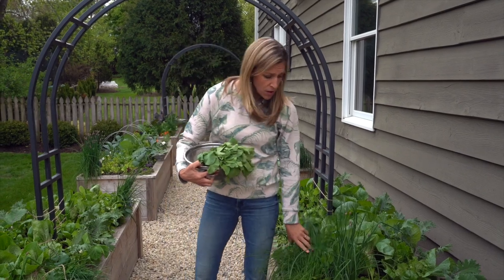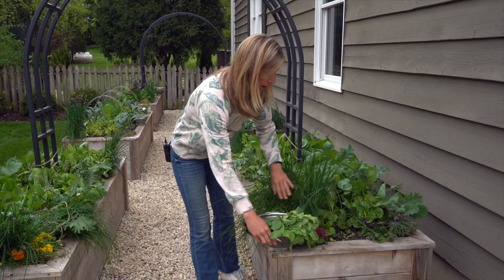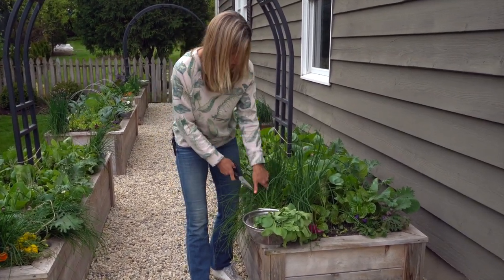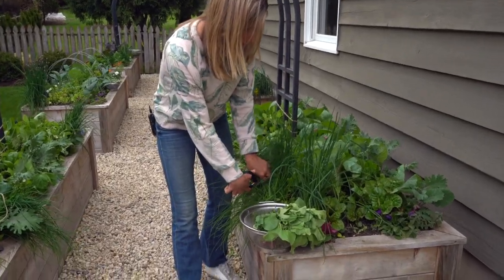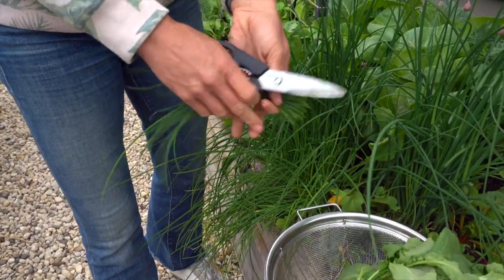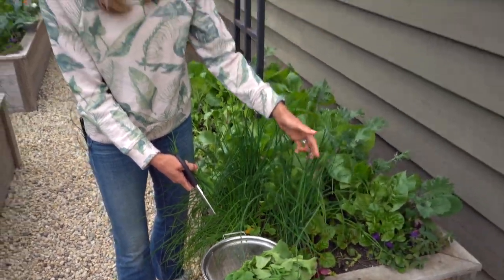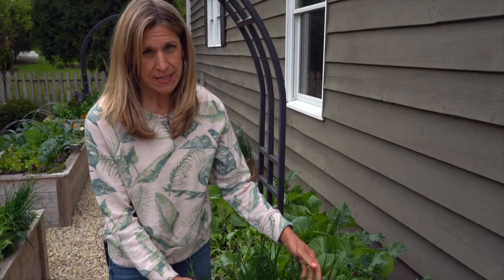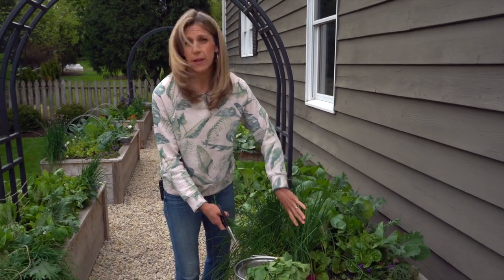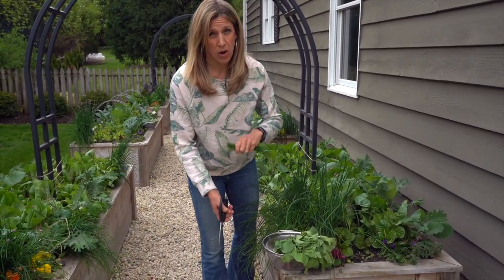Number one, I could definitely harvest some chives right now. That's probably one of the earliest things you can harvest in your kitchen garden. I just kind of cut it like a ponytail. Now what I am doing for most of my chives is letting them go to flower — I love making chive blossom dressings and things like that. So after they all go to flower in about a week or so, I'll do a really hard cut of the chives. But right now, you can definitely be harvesting chives.